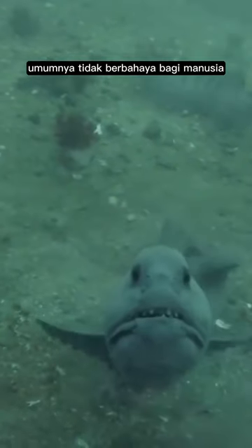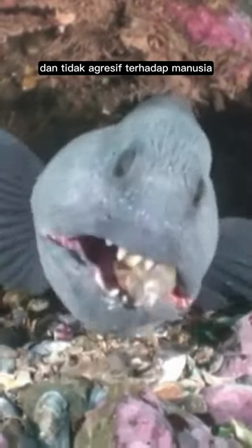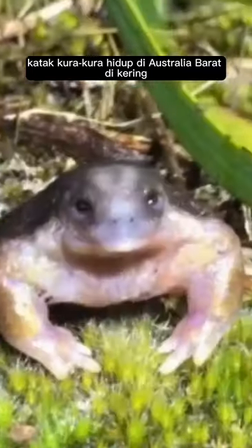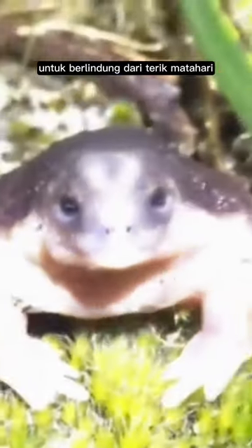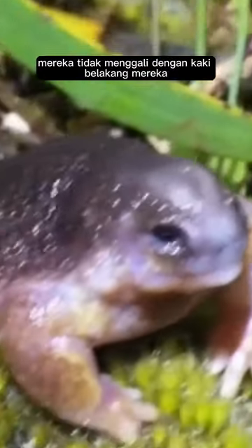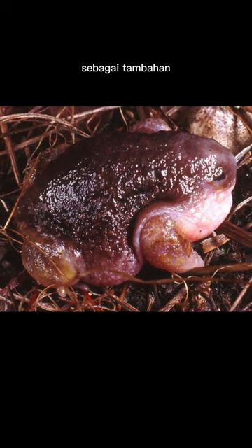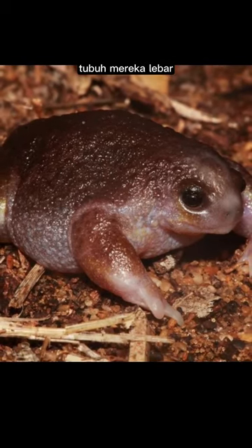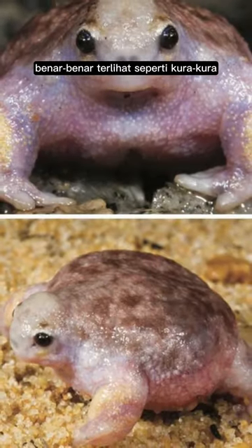Wolffish are generally not dangerous to humans. They tend to hide and are not aggressive towards humans unless they feel threatened. Tortoise frogs live in Western Australia, in dry, desert-like areas. This frog adapted by digging holes in the ground to shelter from the hot sun. Interestingly, they do not dig with their hind legs like most frogs, but instead with their front legs like turtles. Their appearance itself looks like a turtle without a shell — their bodies are wide, their feet are large, and they even have claws on their front feet.